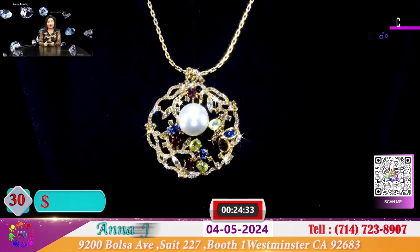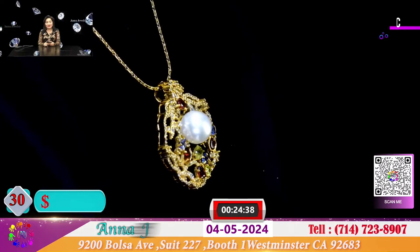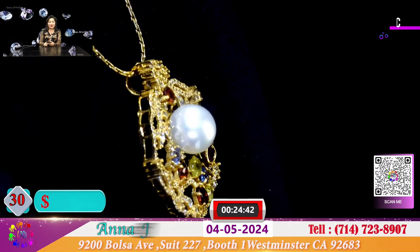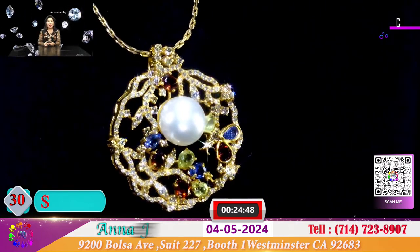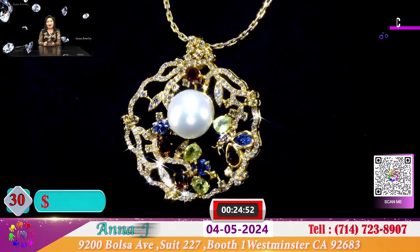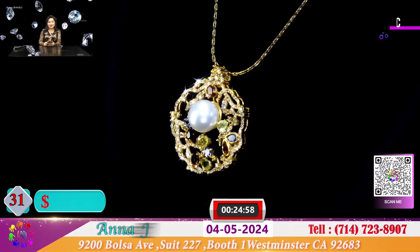Rồi đây là 1 mặt dây chuyền. Quý vị nhìn 1 nhà design đã làm ra được 1 mặt dây chuyền với những đường nét tuyển chuyển rung rinh như những cánh hoa. Đặc biệt cái mặt này để cho quý vị với giá chỉ có 900 đô.